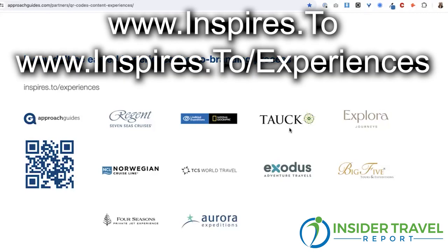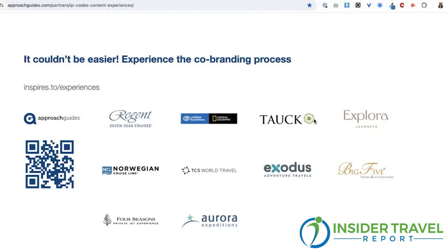Is there anything else you want to tell 125,000 travel advisor viewers about ApproachGuides? Just try it out — it's a free service, it's advisor-first technology that's 100% focused on building your business. Go to inspires.to or inspires.to/experiences and you'll have access to all of our supplier partners as well as destination content from ApproachGuides. You can also scan the QR code on screen — you don't even have to type, it will take you right to onboarding. And for those who prefer typing, the website is approachguides.com.